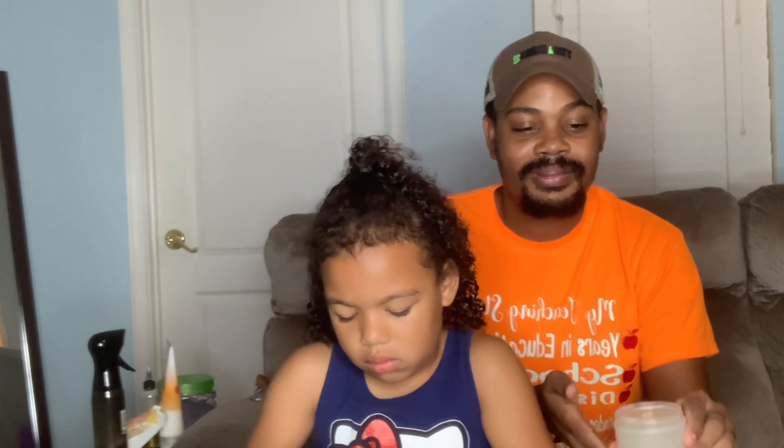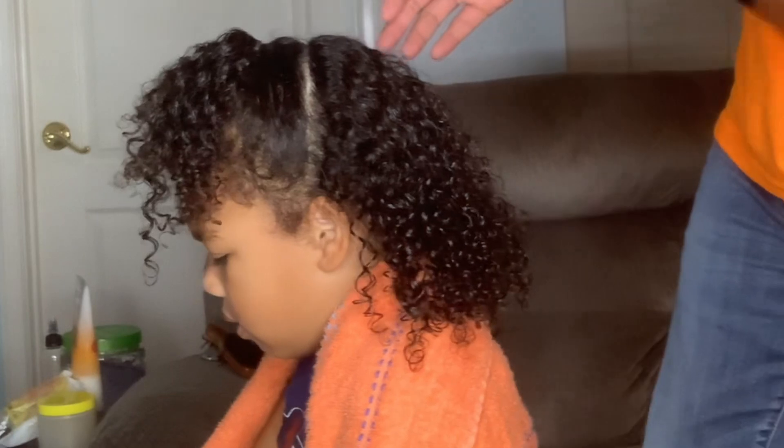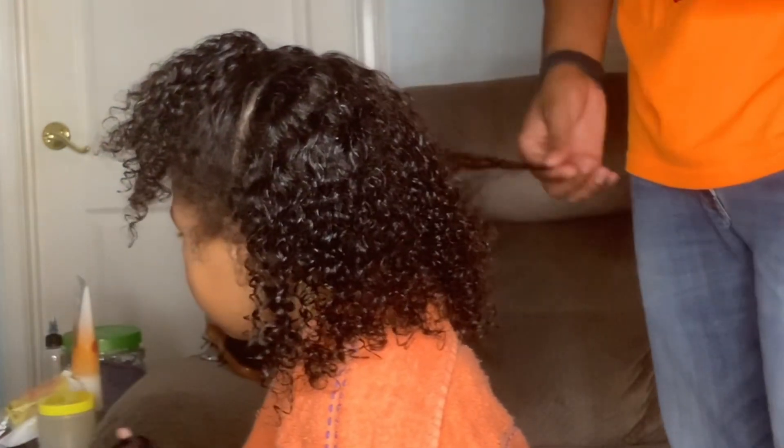She came home from school looking crazy. I don't know what is wrong with elementary school age children. They always come home with their hair looking crazy. She is in gymnastics and I'm sure she was flipping and all that all day, so we needed to refresh her hairstyle.